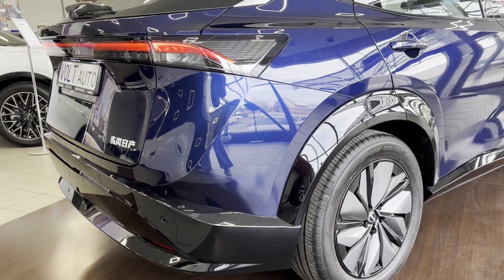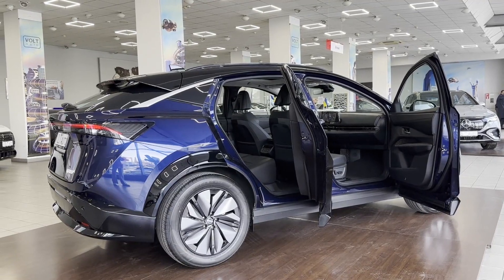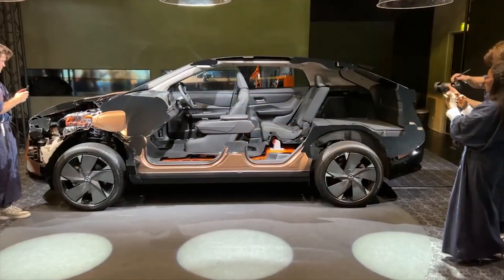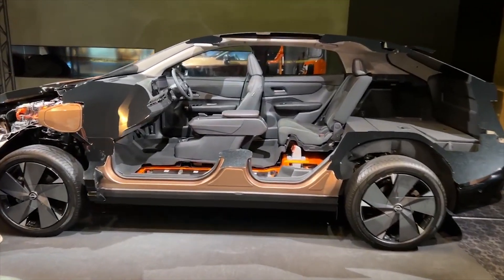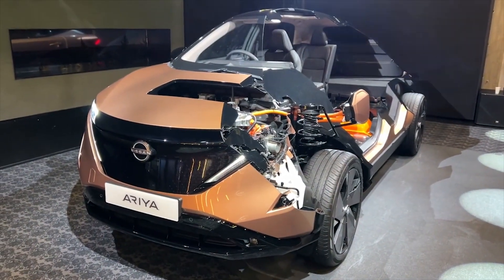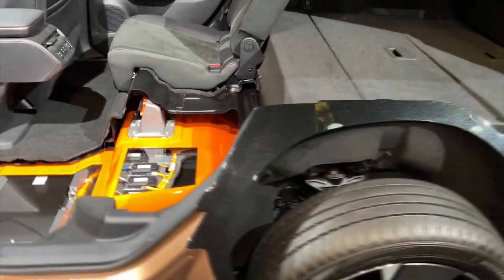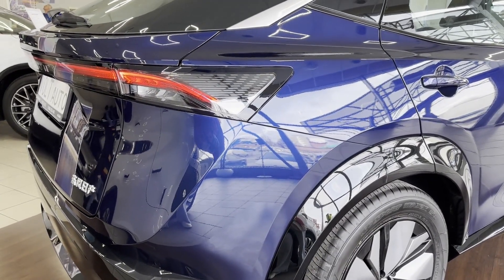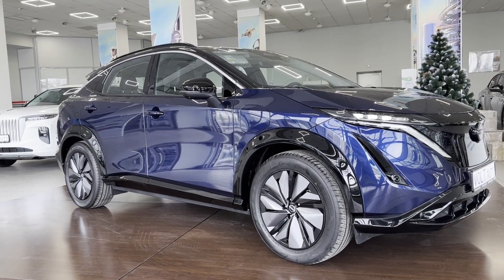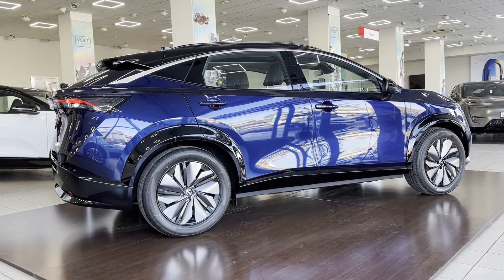The Nissan Ariya is the first model on the new electric platform of the Renault-Nissan-Mitsubishi alliance. The main innovations compared to the Leaf are the rear independent suspension and the option to install the electric motor on the rear axle. All components are mass-produced and used in other models beyond just those with the Nissan logo. Under the hood, in addition to the electric motor, only climate system components and electronic blocks are installed, freeing up space for the front passenger's legs. The rear part is slightly raised and there is a spoiler on the roof. The wheel arches, visually expanded by black framing, house five-spoke wheels in either 19 or 20 inches.